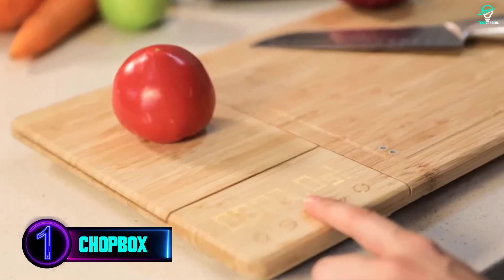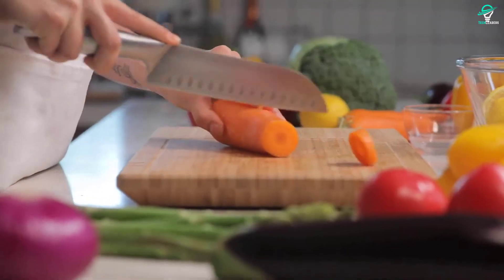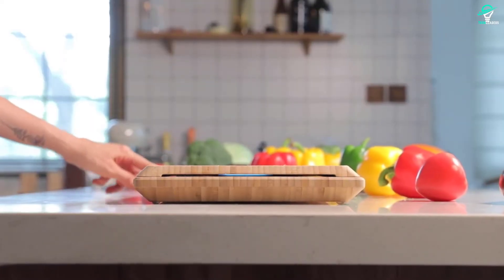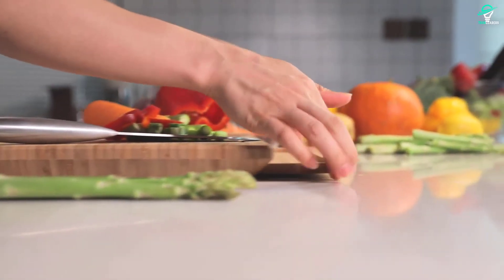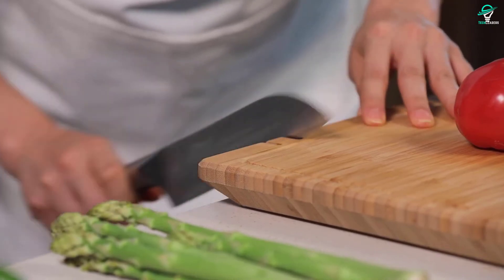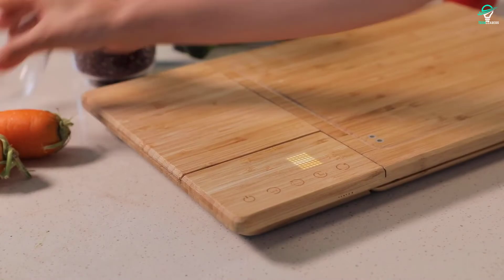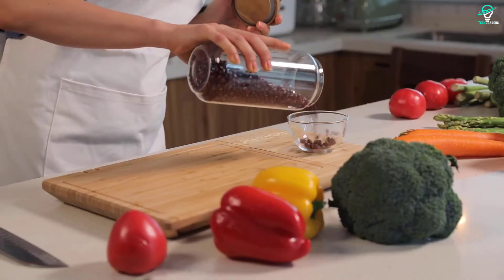Number 1: CHOPBOX. The Chopbox is more than just a regular chopping board. This one-of-a-kind dual cutting board not only assists you with cutting and prepping tasks, but it also weighs ingredients, tracks timing, sterilizes, and sharpens kitchen knives. Liquids will not spill on your kitchen countertop because it has perfectly designed grooves. Simply click it, sterilize a knife, flip it, slide it, and begin chopping your ingredients before instantly weighing them. You only need to charge it once every 30 days because it is battery-powered.